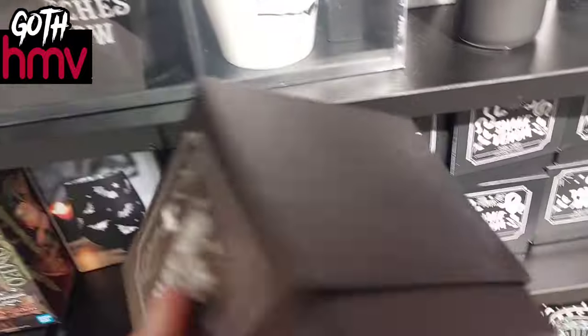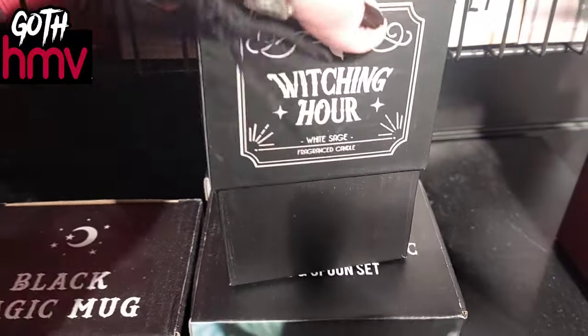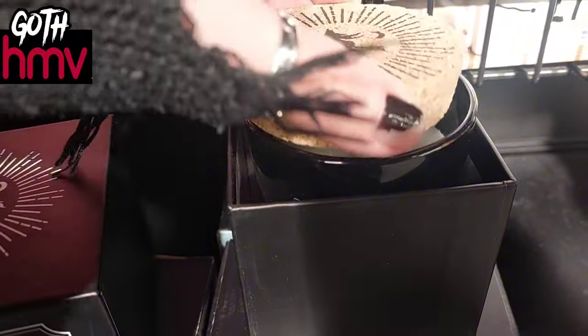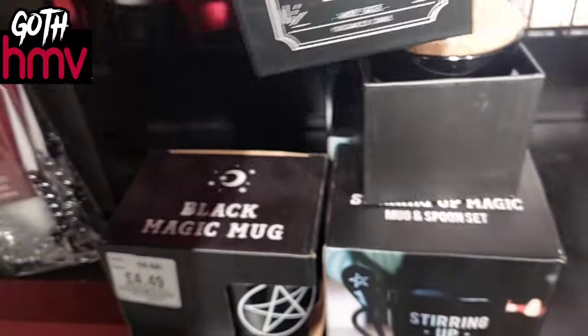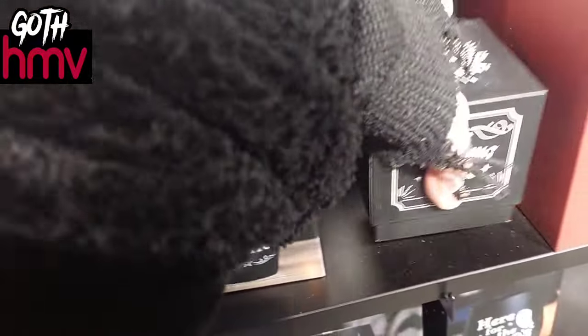It's great to see the witch collection growing in here because it's so nice to buy witchy bits in town. They had different scented candles today as well, which I was very curious about. I attempted to open one with one hand — they have these cute little witch stoppers on top. This one's called 'The Witching Hour,' which I thought was really cute — a nice little gift maybe.